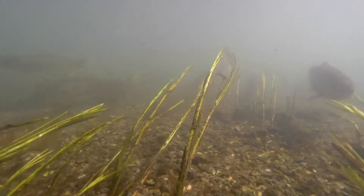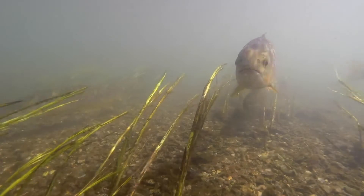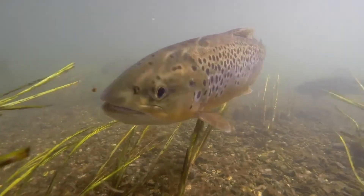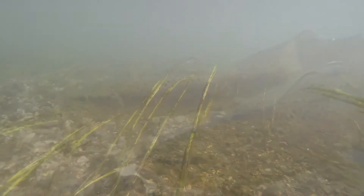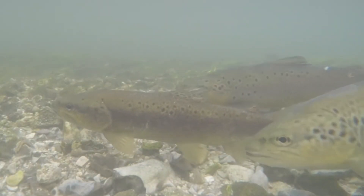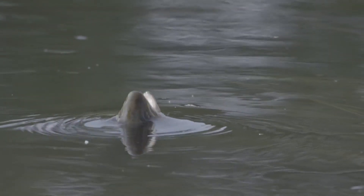Brown trout were brought to Minnesota in the late 1800s by settlers from Europe. Brown trout are one of the most commonly found trout in Minnesota. You can identify them with their golden brown sides and dark spots. They still need cold and clean water, but can tolerate slightly higher levels of pollution than brook trout, so they can survive in more areas. These trout can grow very large and will eat insects, minnows, small mammals, and even other trout.